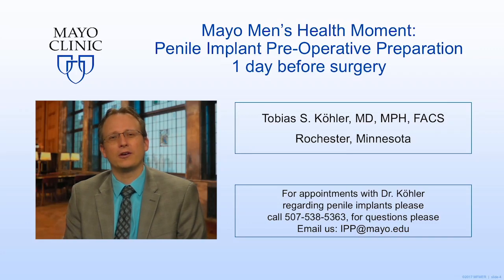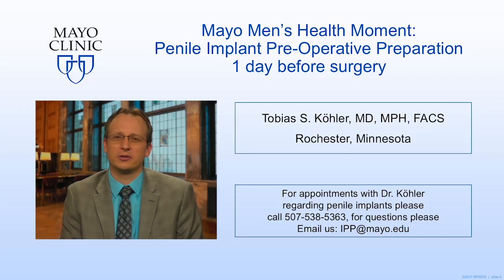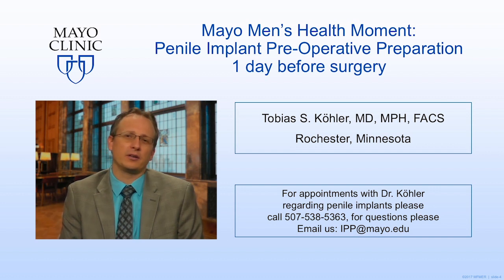Hello again, Toby Kohler here, Mayo Men's Health Minute, Rochester, Minnesota. Today's video will cover penile implant preoperative preparation the day before surgery.